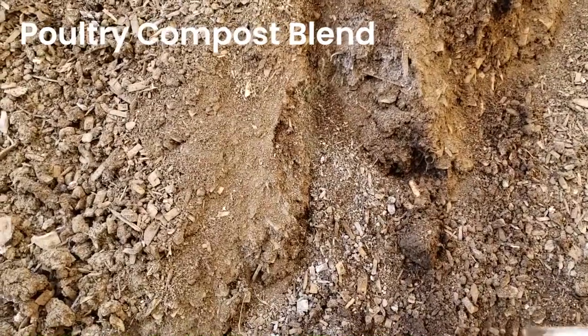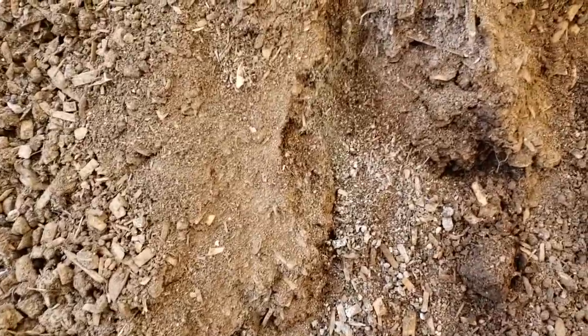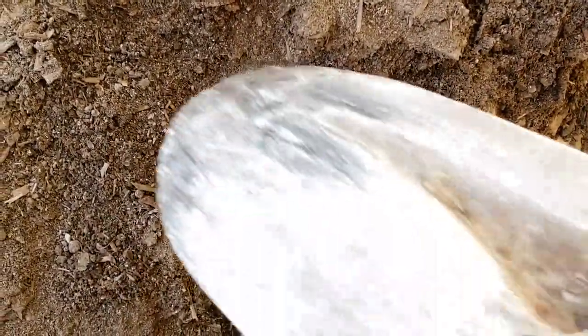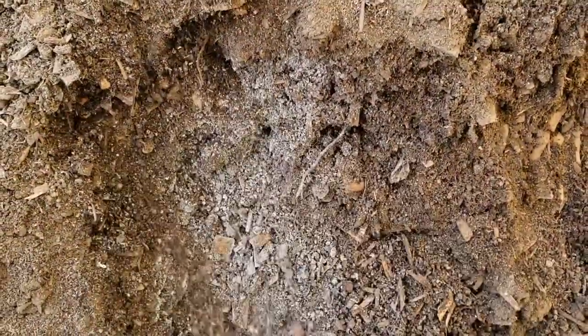The white you're noticing is fungal activity — these are decomposers. They're actually working with the extra bark and extra wood that we put in poultry compost, because poultry compost takes much longer to break down and become plant available.